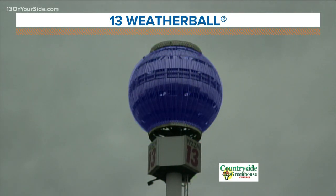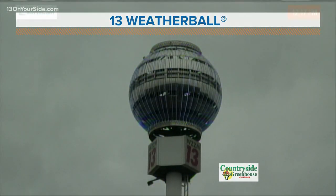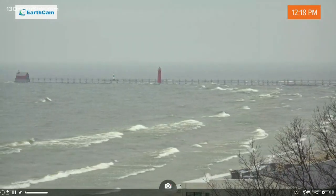This view is sponsored by Countryside Greenhouse of Allendale. Overcast skies — quite the difference compared with yesterday when we had all that beautiful sunshine. Here's a live look from our EarthCam overlooking the beach at St. Joseph.